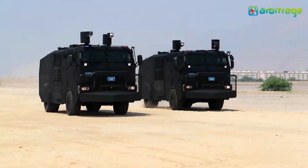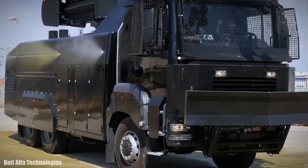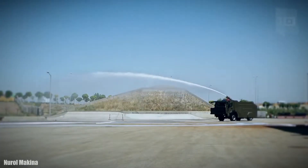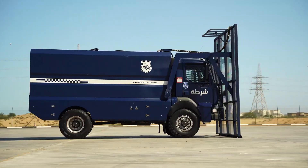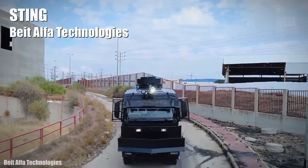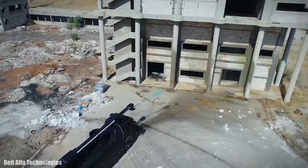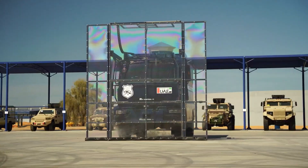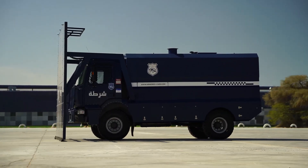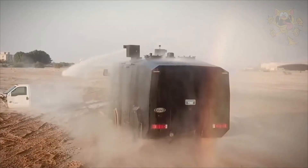The Geno Rex packs a high-powered water cannon that can hit targets up to 70 meters away, giving officers serious range without direct confrontation. Built tough and smart, it comes in four-by-two and six-by-four configurations, loaded with cameras and a full video recording system, ensuring every move is monitored and documented. In a world where protests and public unrest are increasingly common, this vehicle changes how law enforcement manages urban control — fast, efficient, and with minimal risk. It's not just a barricade; it's a rolling fortress for modern policing.